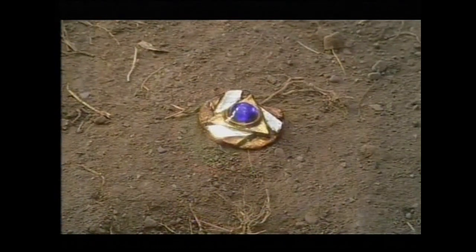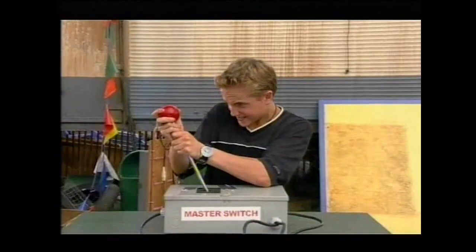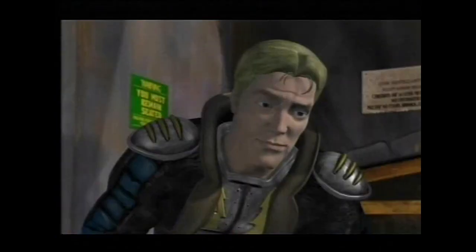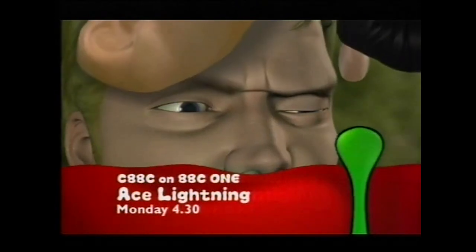When a lightning knight meets one boy in the sixth dimension, their destinies are linked forever. As the game goes on, their combined strength is the only weapon in the battle against all the evil. My superpowers are gone. Is this what you're looking for? Nice work, kid. Ace Lightning — nothing beats the power of friendship. Monday, 4:30, CBBC on BBC One.